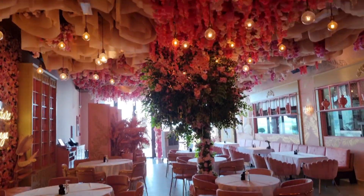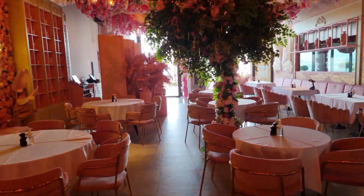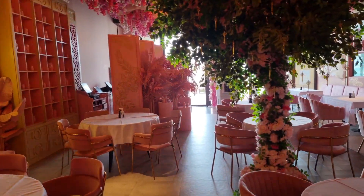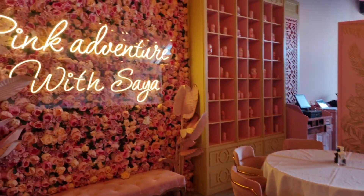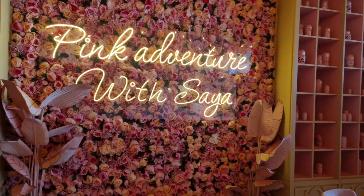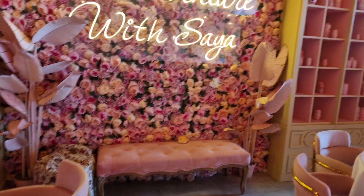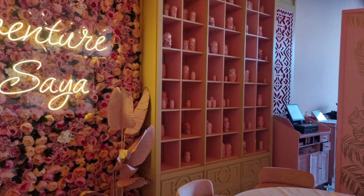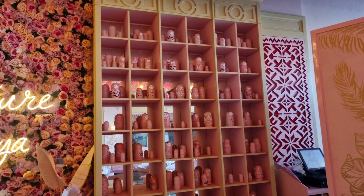It's very pretty. There are so many spots here where I want to take pictures. I think I made the right choice coming with Vishal because he's going to take really nice pictures. Pink adventure with Zaya — I mean, everything's so pink. I think most girls would love this, and kids would definitely love this place too.